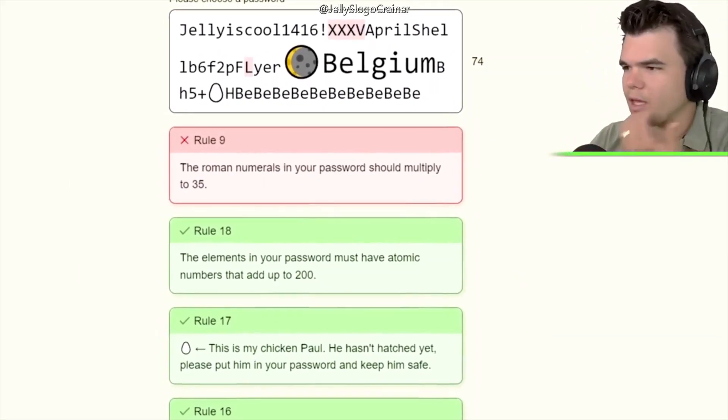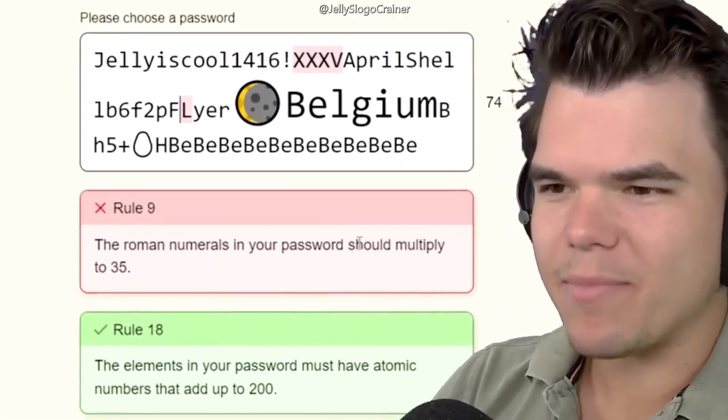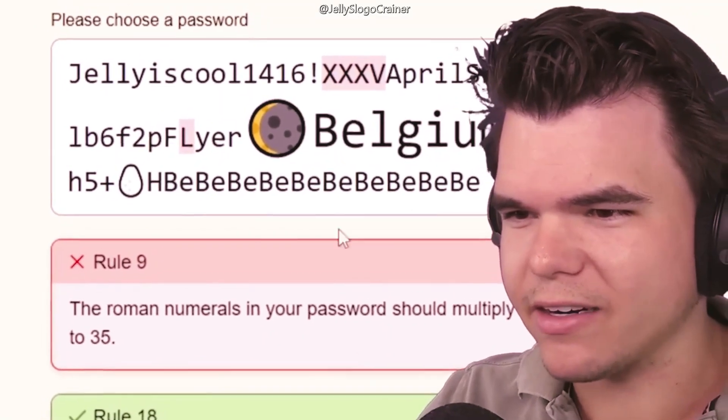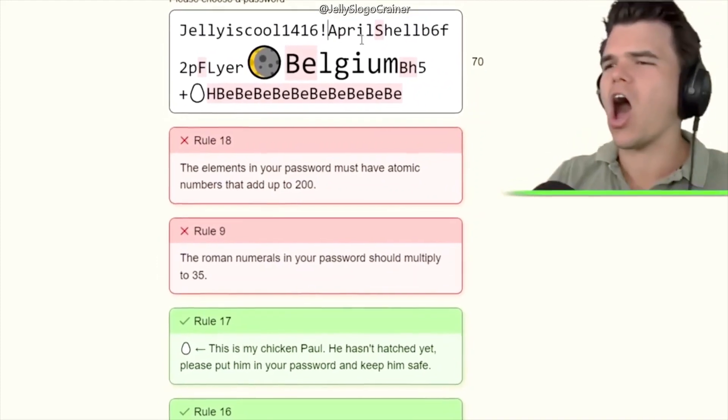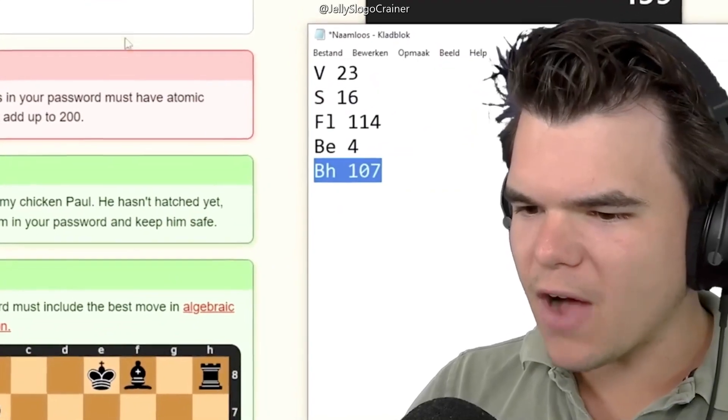I gotta put something in front of the L because that's subtracting, however I can't because it needs to spell out 'flyer.' I don't know how to fix this — I don't want my little chicken Paul to die either. If I remove this... no, I need the V. I can't even move the V.